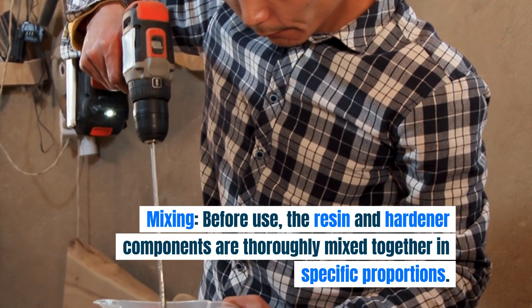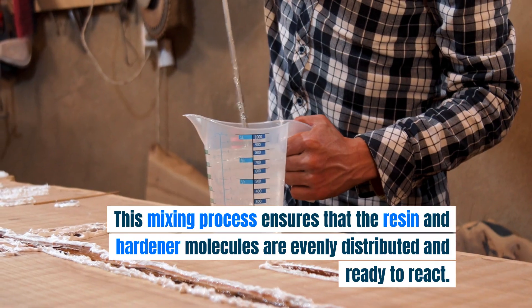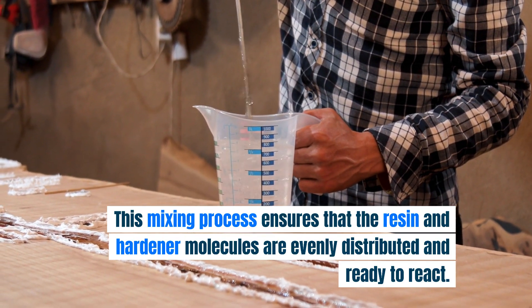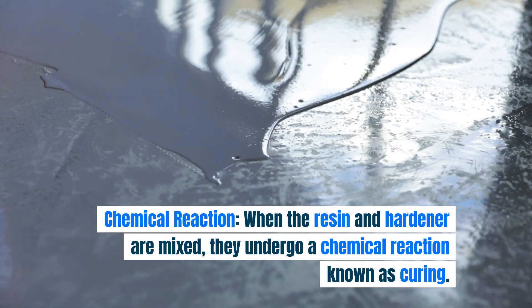Before use, the resin and hardener components are thoroughly mixed together in specific proportions. This mixing process ensures that the resin and hardener molecules are evenly distributed and ready to react.